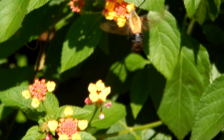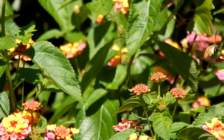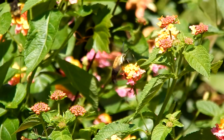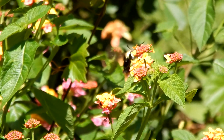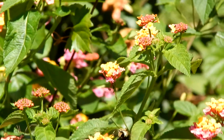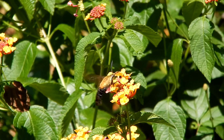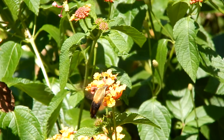They're not covered with scales like the wings of other moths. Its transparent wings and black and yellow color pattern can create more confusion — it's easy to mistake this moth for a bumblebee.